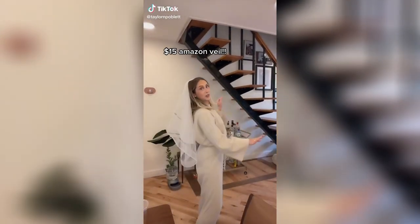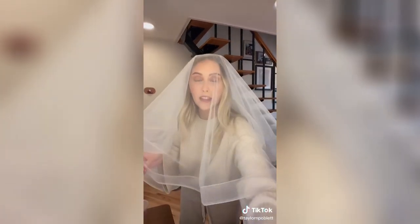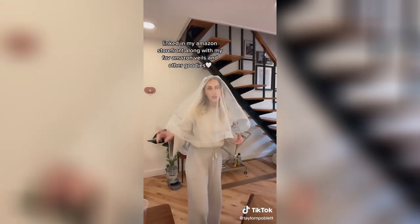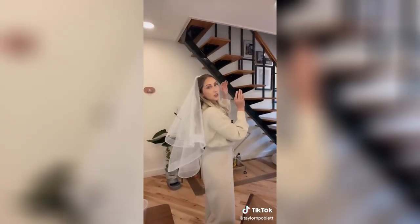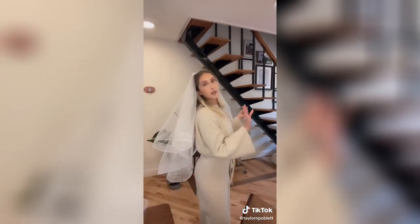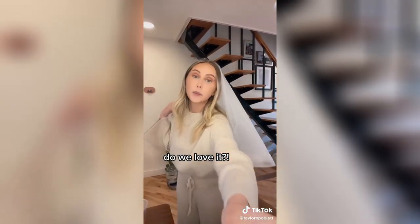This veil is $15 on Amazon. I think I'm going to wear it with the blusher. I linked it on my Amazon storefront that's in my bio, but I'm actually obsessed with it — it's so pretty. This one didn't come with a clip attached to it, but I'm just going to have it added when I get my dress altered because it was $15. I didn't want anything long because I want to wear this at my reception for a little bit, so let me know what you guys think.